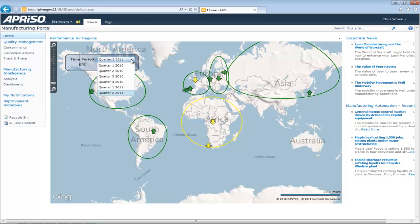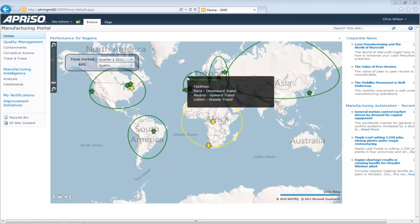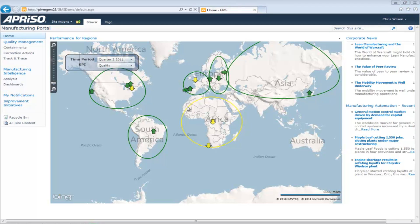To get started, Chris views the current quarter's performance for quality across all regions and facilities. The green color indicates performance is at or above target, yellow if it is within a defined tolerance band around targets, and red otherwise. The facilities are depicted as arrows, with the direction of the arrow indicating the current trend over the prior period.